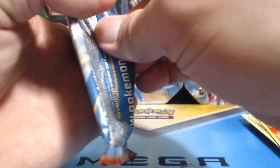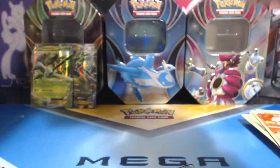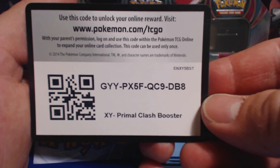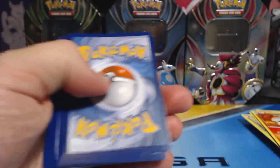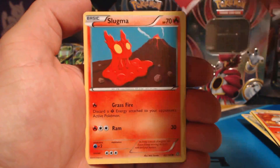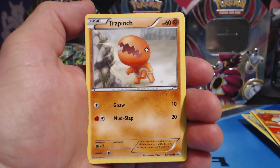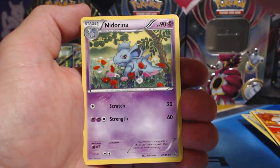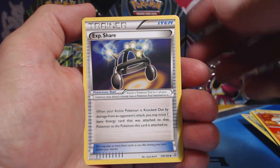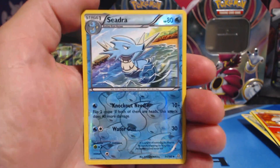Last pack — Primal Clash. Be sure to like this video, that's all I ask, and keep watching. Hippopotas, Slugma, Nidoran, Trapinch, Spheal, Night Arena, Sealeo, Experience Share, and a Reverse Holographic Seedra.